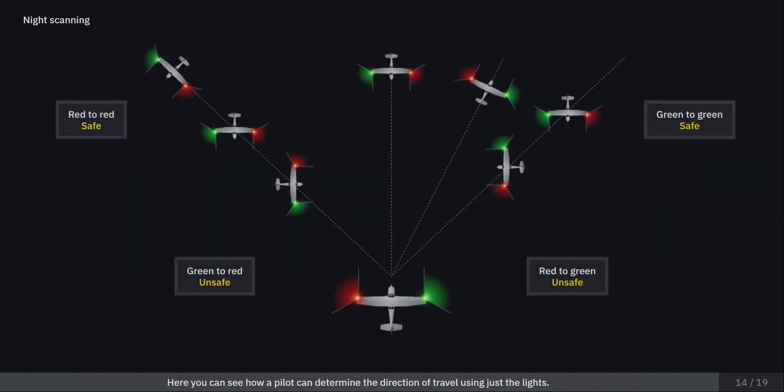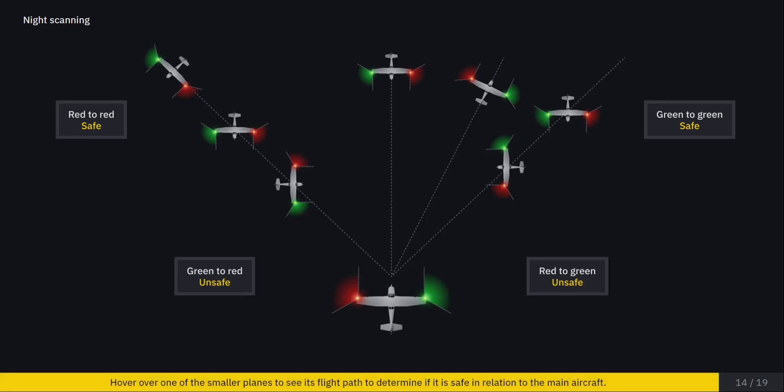Here you can see how a pilot can determine the direction of travel using just the lights. Hover over one of the smaller planes to see its flight path to determine if it is safe in relation to the main aircraft.